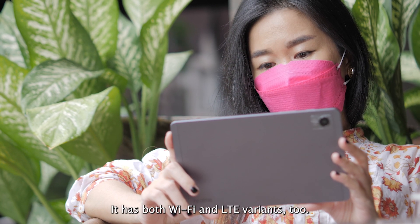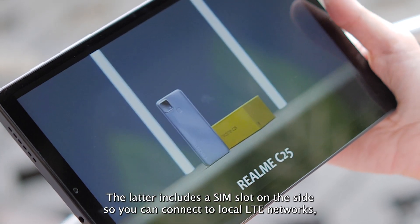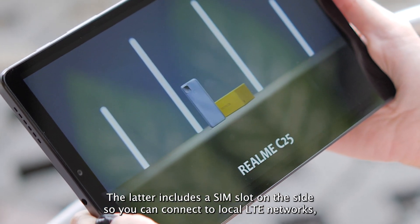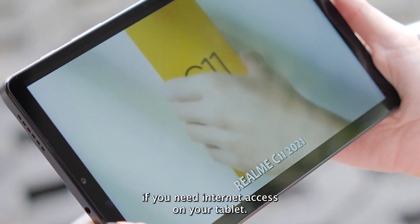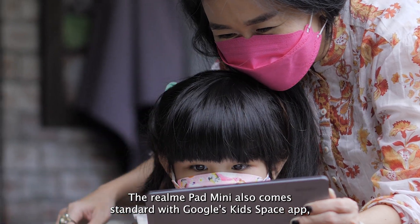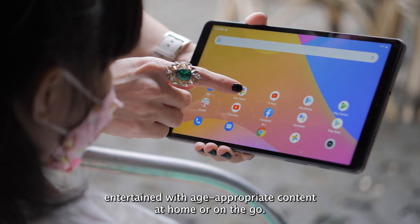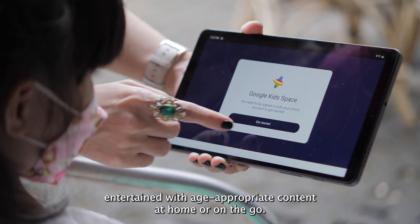It has both Wi-Fi and LTE variants. The latter includes a SIM slot on the side so you can connect to local LTE networks if you need internet access on your tablet. The Realme Pad Mini also comes standard with Google's KidsSpace app, which will keep your kids entertained with age-appropriate content at home or on the go.